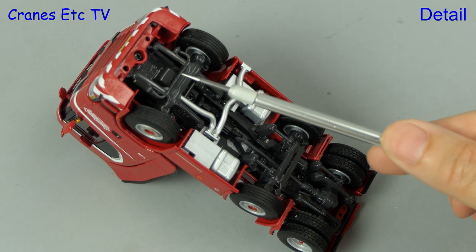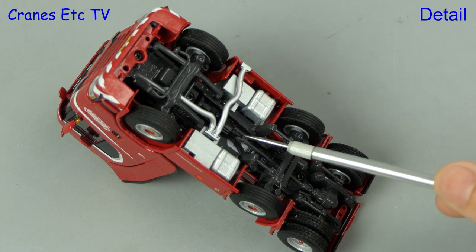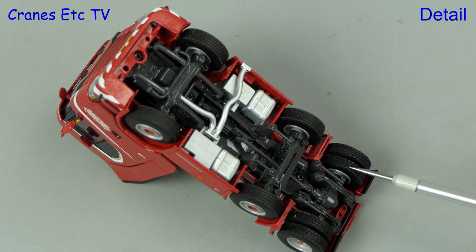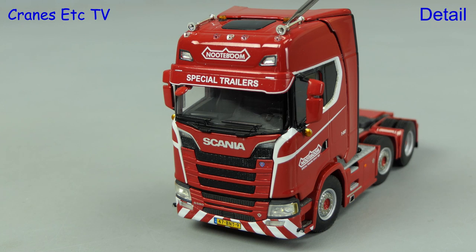With the Scania upside down we see it is typically detailed — there's a comprehensive exhaust system and the transmission and suspension is there with different tyres on the driven and steered axles. On the roof of the cab there's a couple of air horns and there's a lot more detailing towards the front including lights and the Nottebohm name.